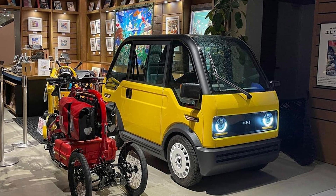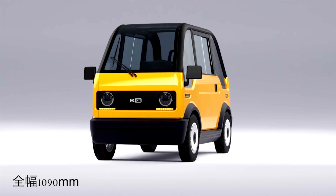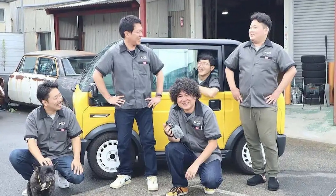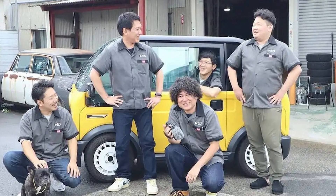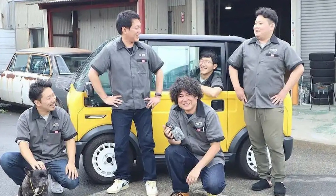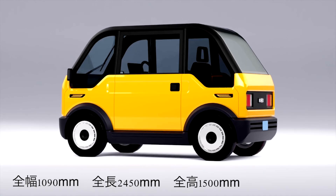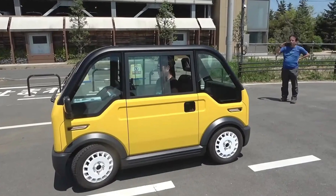The body of this electric wonder is made of plastic. Yes, plastic. But it keeps the car light and nimble — perfect for zipping through the city streets like a ninja on wheels. And the design? Think of it as the love child of a futuristic go-kart and a sci-fi spaceship. It's got more glass than a fancy restaurant, with round headlights that look like they're ready for a friendly chat.